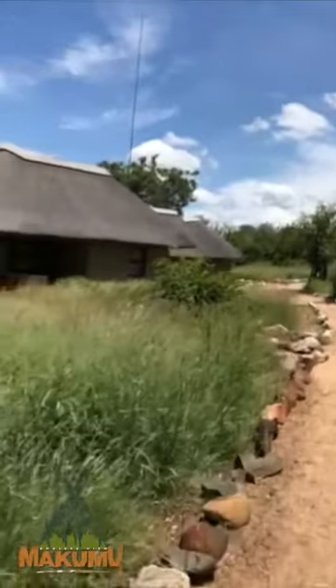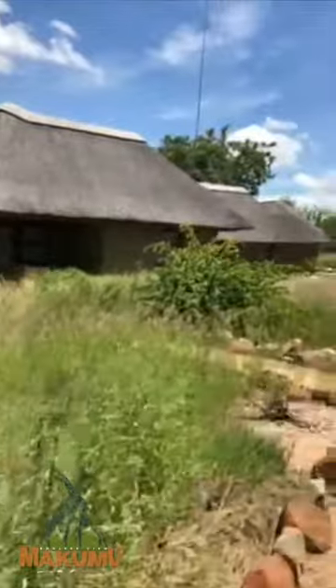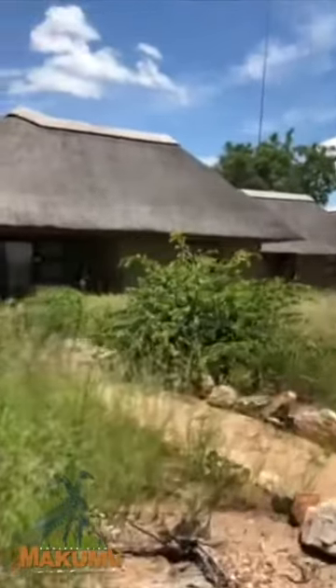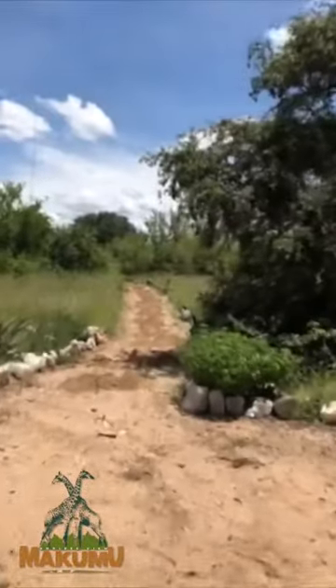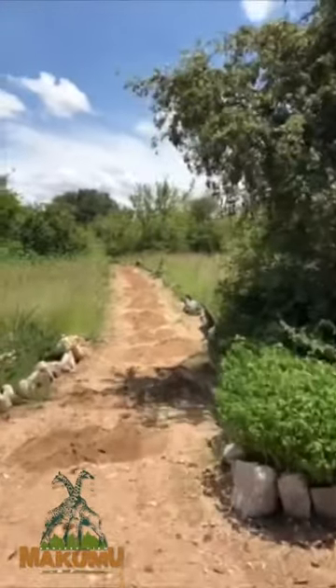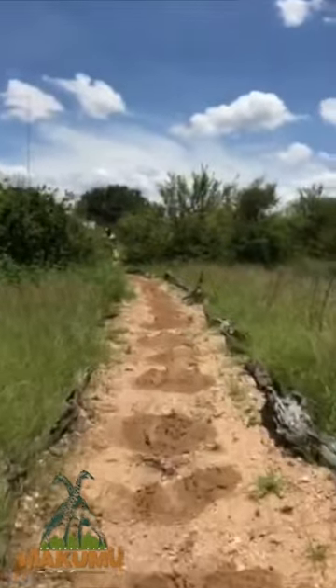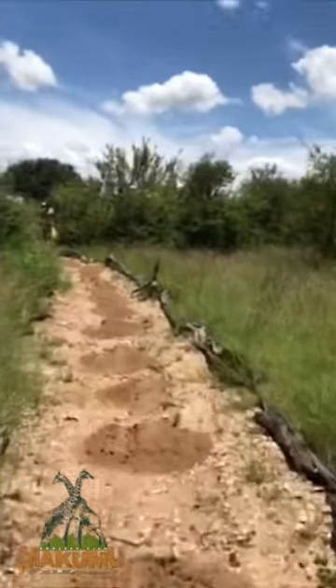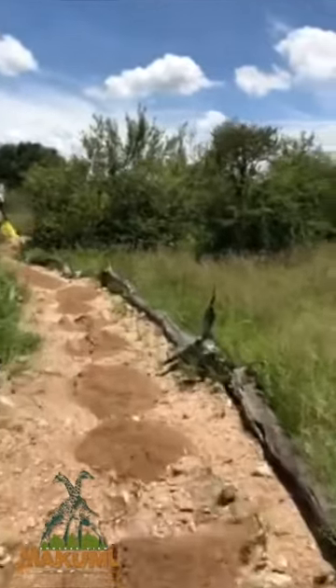This is our staff camp where our staff lives when they are here at Makumu. It's really lovely, very green. Now we get closer to the pathway to the lodge, and you can see they are putting out new sand so we can walk with our shoes softly into the nice sand.